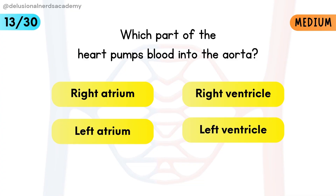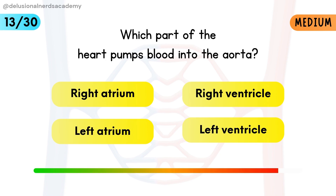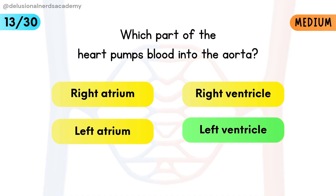Which chamber of the heart pumps blood into the aorta? The left ventricle sends oxygenated blood into the aorta for body circulation.